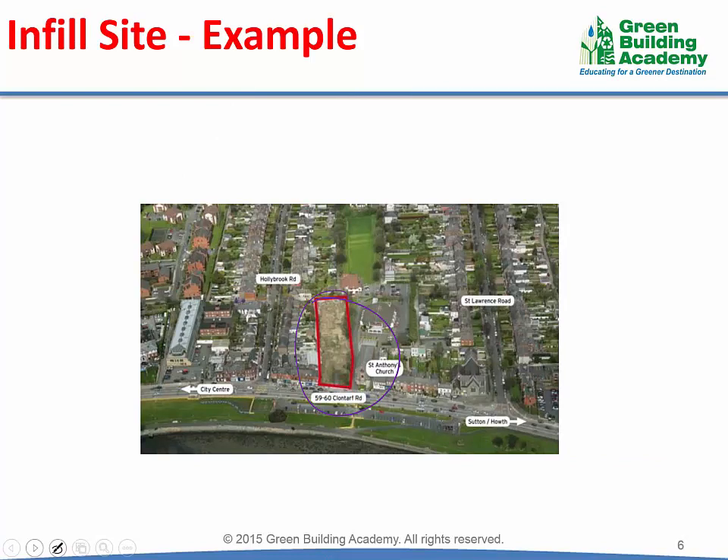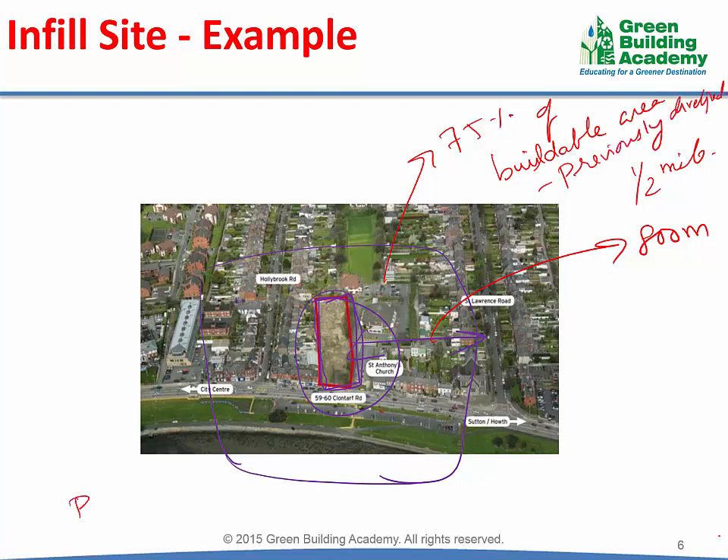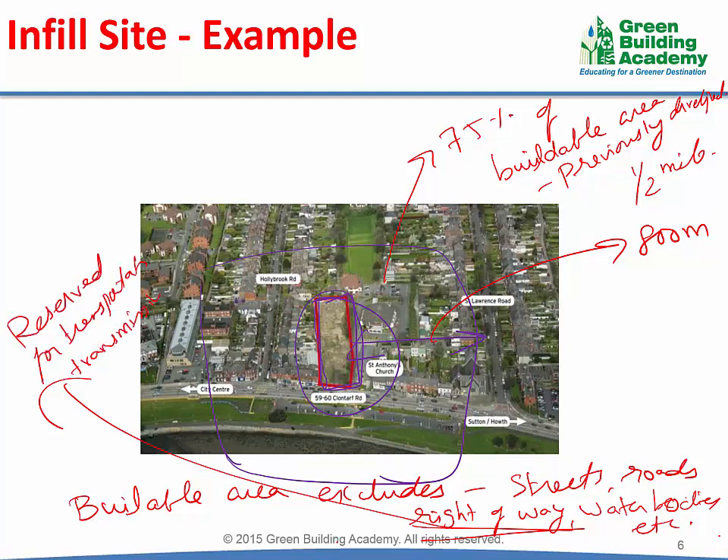Let me explain this in a little more detail. Here is our project boundary. We mark 800 meters from the project boundary. Within the half-a-mile surrounding from the project boundary, 75% of the buildable area should be previously developed. Buildable area excludes streets, roads, right-of-way, and water bodies. Right-of-way is the area reserved for transportation, transmission lines, sewage lines, or any other infrastructure.